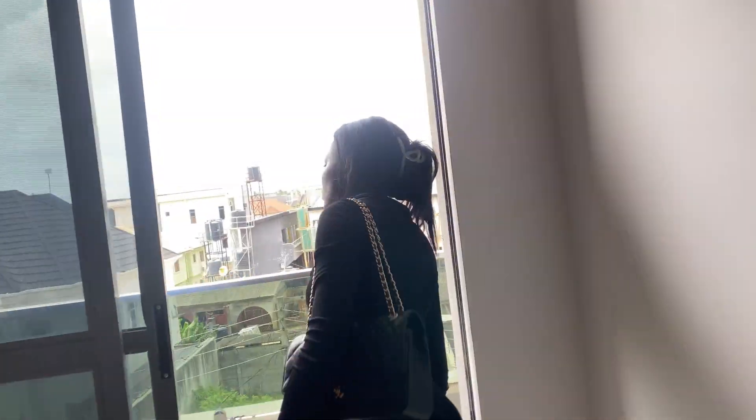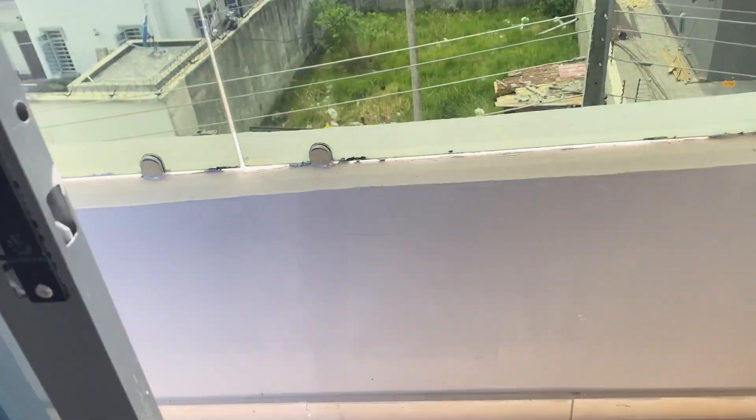Onto apartment number five — I really really liked this one. The living room is a decent size; I think this is a new build. It has a nice manageable balcony.